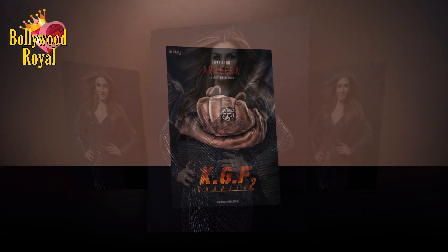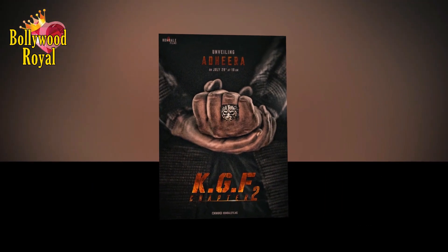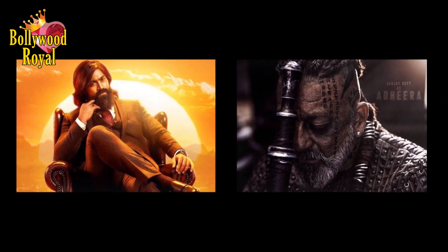On the work front, Raveena will be seen in KGF Chapter 2, which would also feature Yash and Sanjay Dutt.